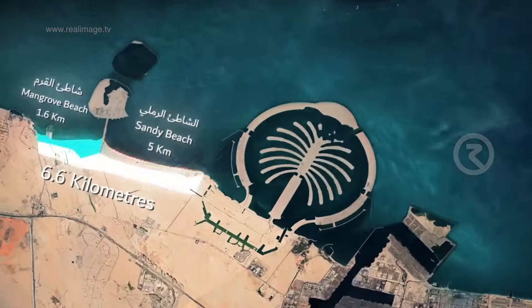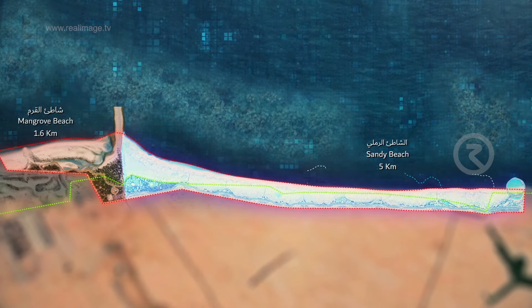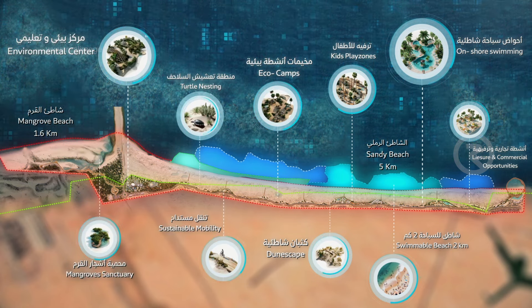The project spans 6.6 kilometres and includes two areas. The first area is a 5-kilometre long sandy beach. The second area is a 1.6-kilometre long mangrove area.